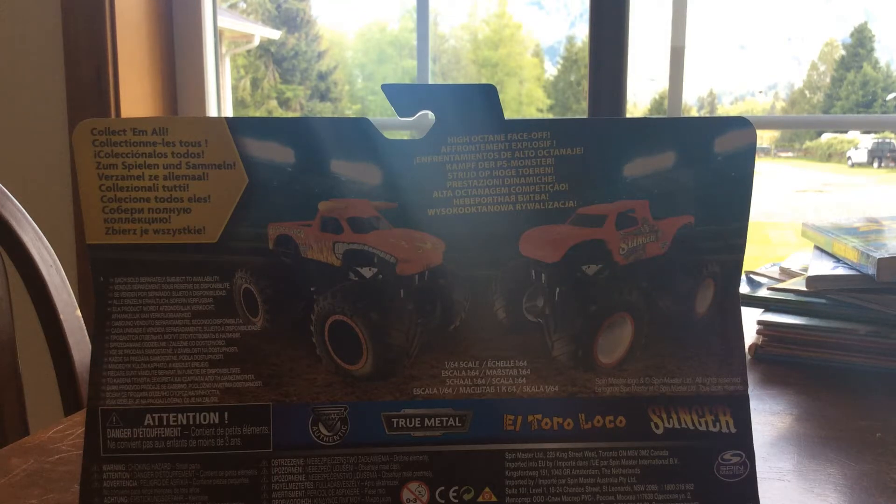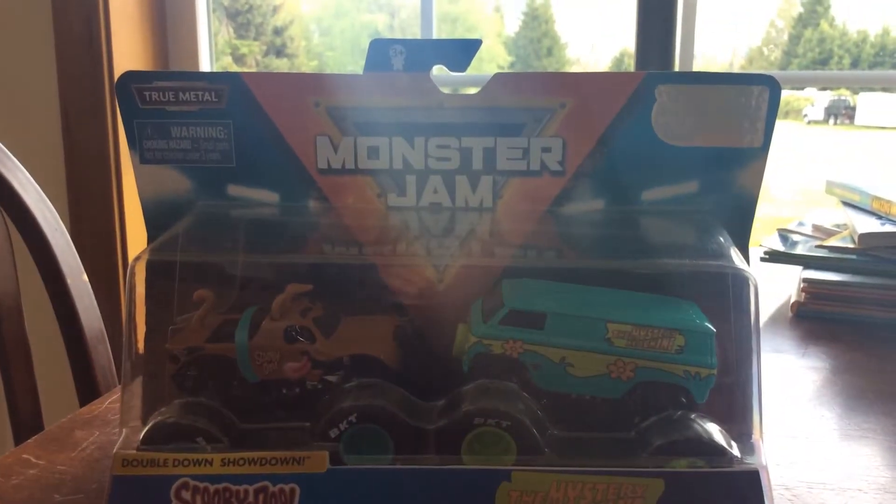Hello Monster fans and welcome back to another Monster video. Today I'm going to be reviewing Scooby-Doo vs. The Mystery Machine.